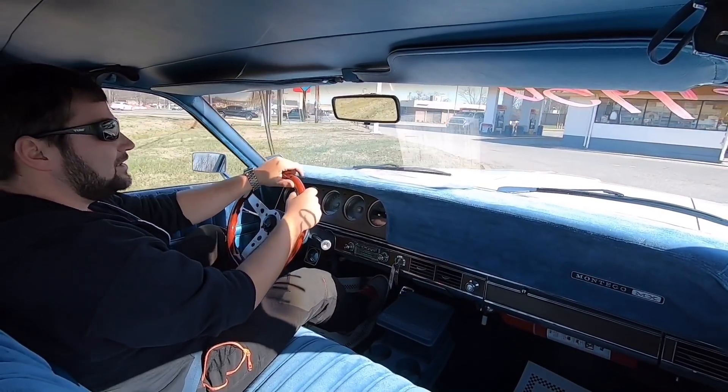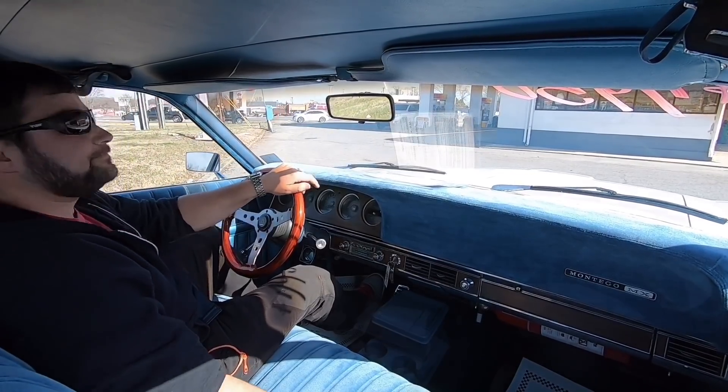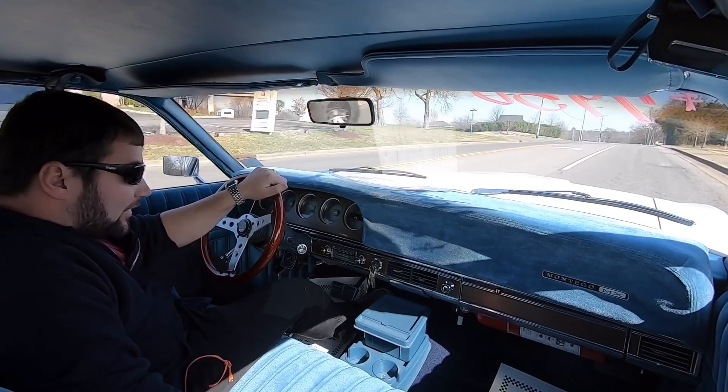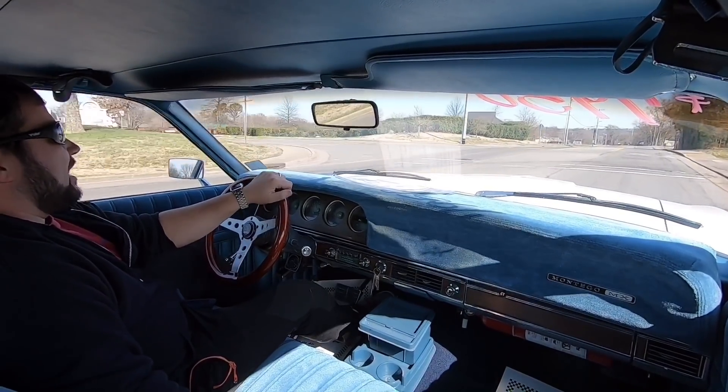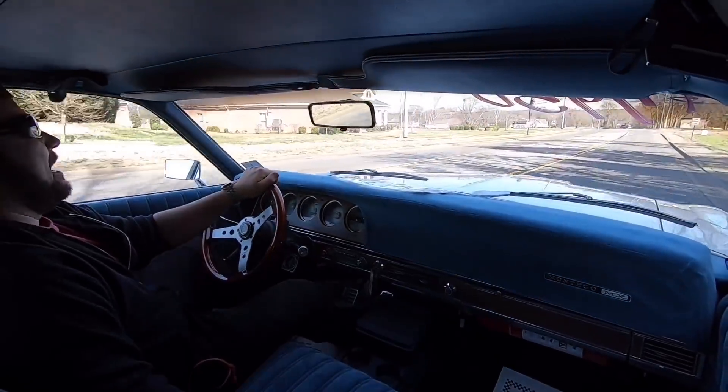I'm going to pull up here at the gas station and put about twenty dollars worth of premium fuel in it, and we'll continue this test drive. Well, that gas station's still out of gas — I guess I need to stop going there. I'll make a new route. There are some pretty good back roads back here.